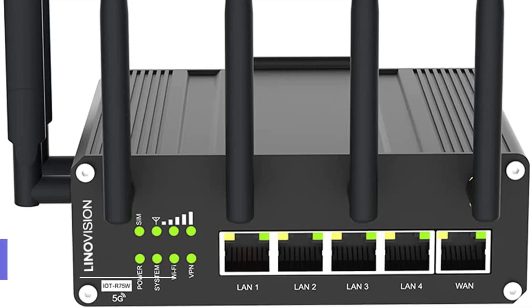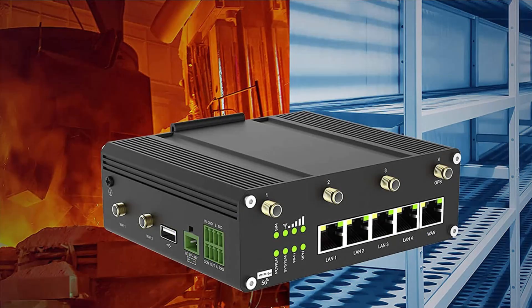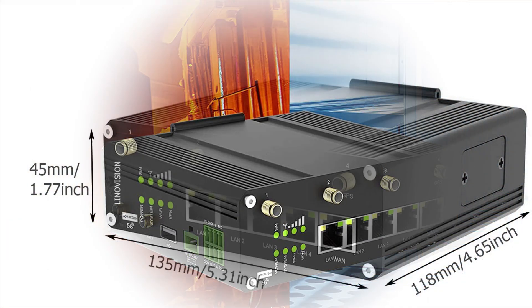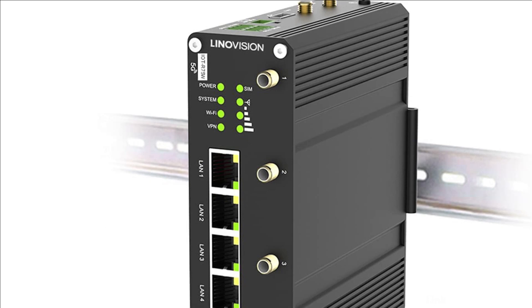On number one we have LenoVision Cellular 5G Router. It adopts a high-performance industrial platform of quad-core CPU and cellular module. It is capable of providing wire-speed network and ultra-small package to ensure an extremely safe and reliable connection to the wireless network.